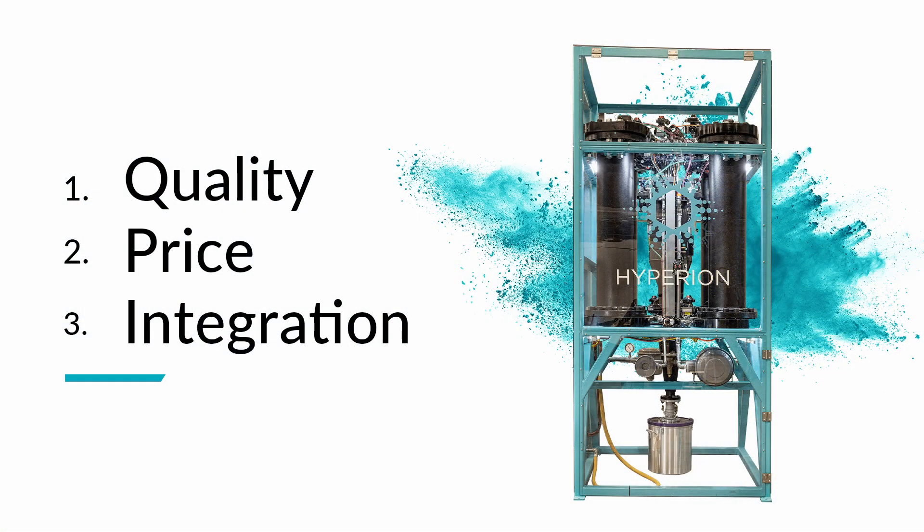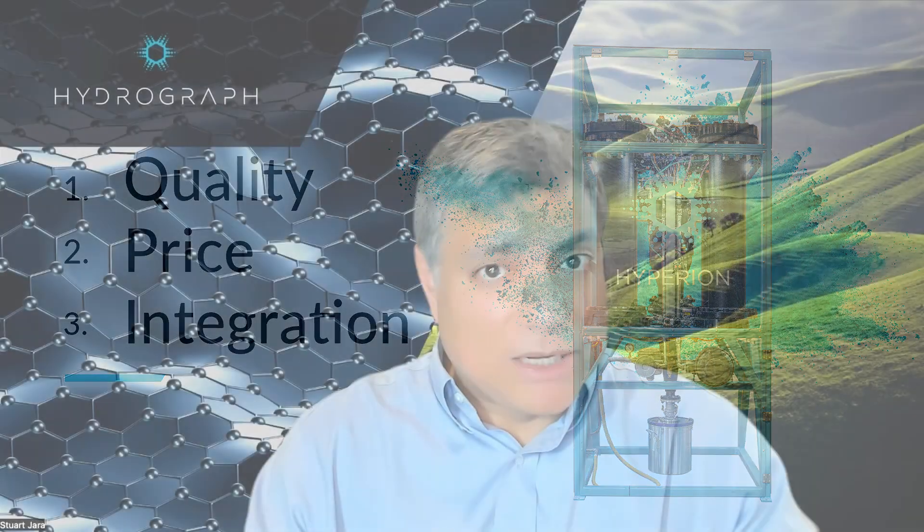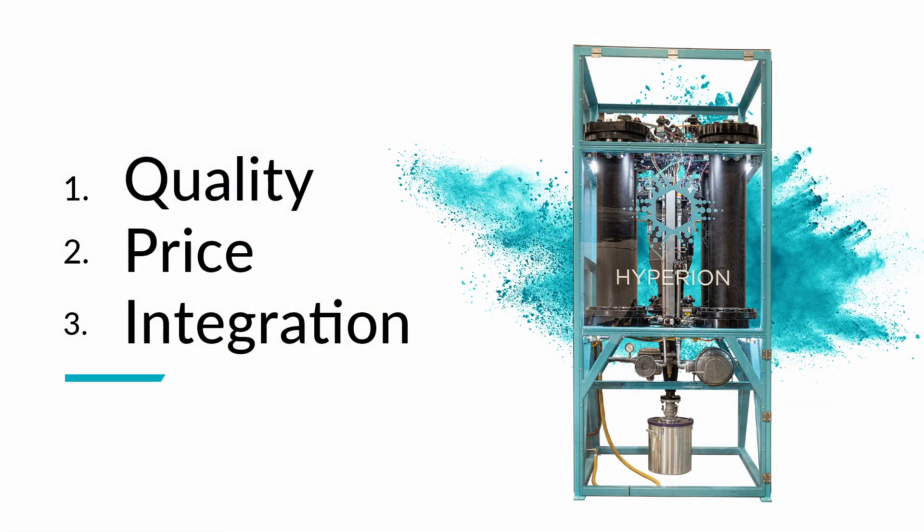Third is integration. This is a material science. You don't just throw graphene in a bucket and expect it to work. You've got to integrate graphene into the host material. Our process allows us to do that.